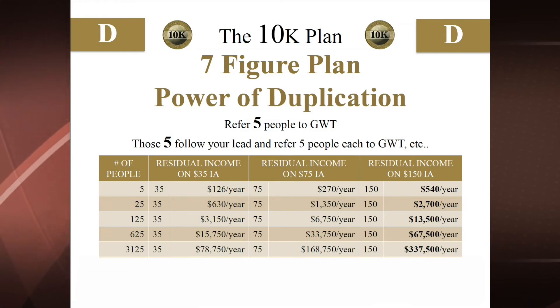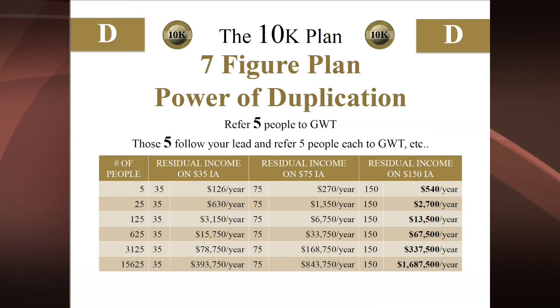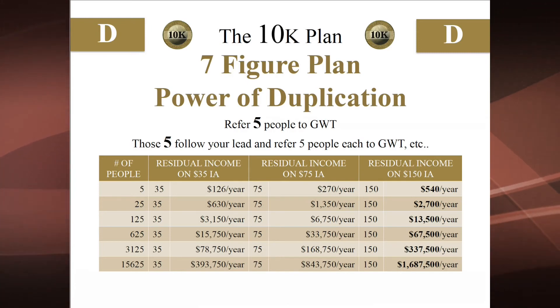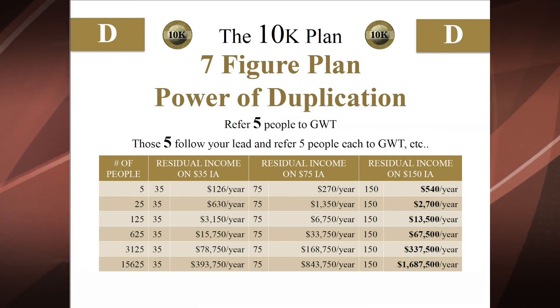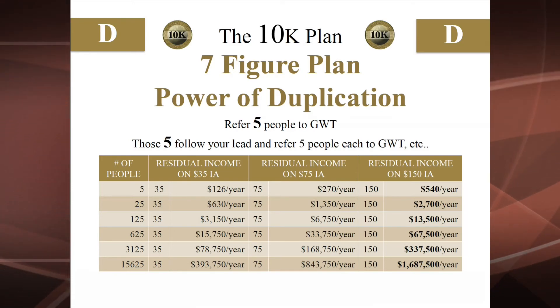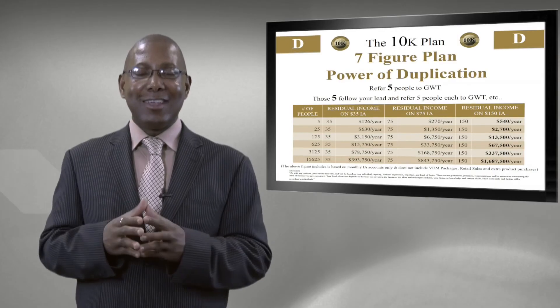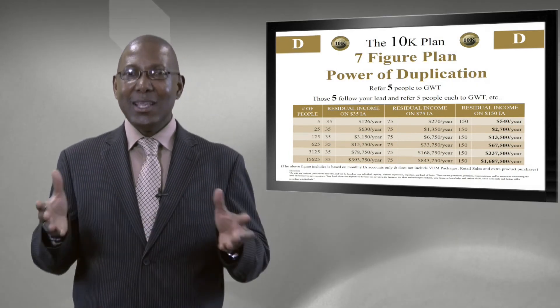That is an extraordinary level of income that most people could never achieve from a job in their lifetime, but in Global Wealth Trade it's possible. When those five launch five more malls, you have 15,625 malls in your organization and you're looking at earning up to $1.66 million per year — year after year. You've changed your life and your family's life; you can help your church, your charity, make a difference, and leave a legacy. That's what Global Wealth Trade makes possible.